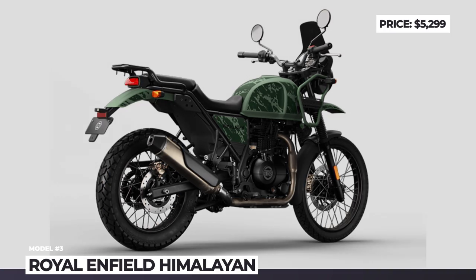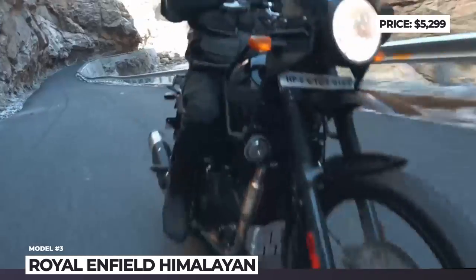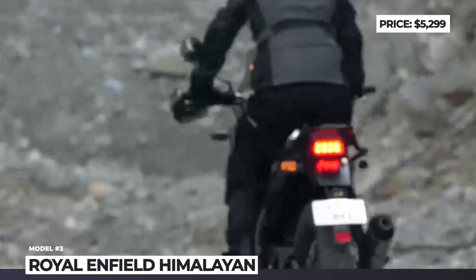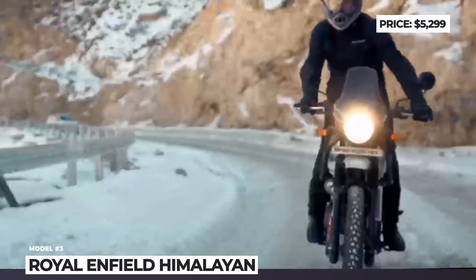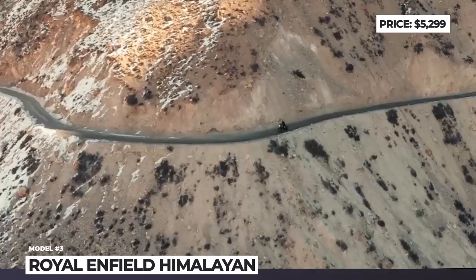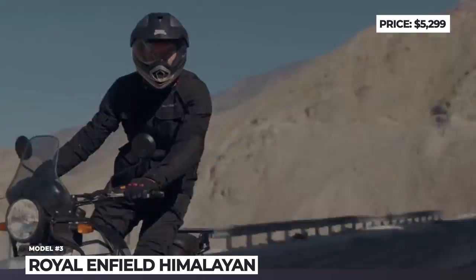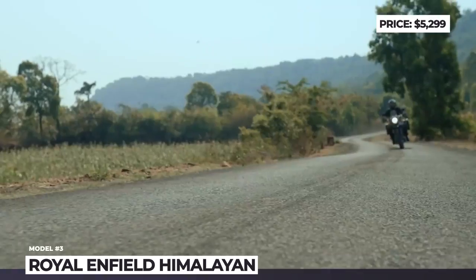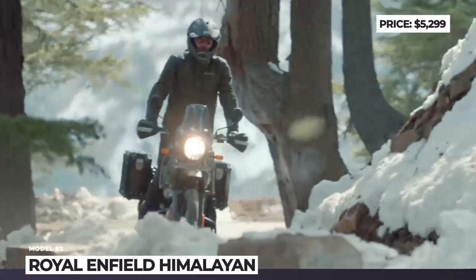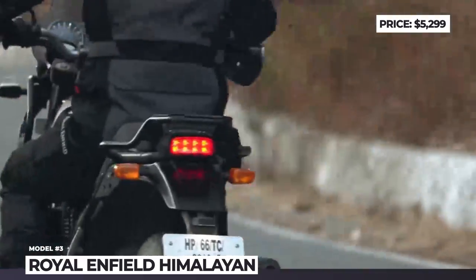Royal Enfield Himalayan. Launched back in 2016, the company's small adventure tourer is getting its first significant revision in 2022. The bike keeps its reinforced half-duplex split-cradle frame and offers 8.6 inches of ground clearance. The suspension system gets softer settings, but still consists of a 41mm front fork with 200mm of travel and a spring preload-adjustable monoshock with 180mm. The wire spoke wheels swap Pirellis for new Ceat Gripp XL Afro tires measuring 21 inches front and 17 rear.